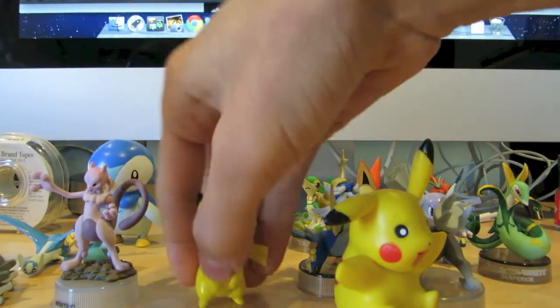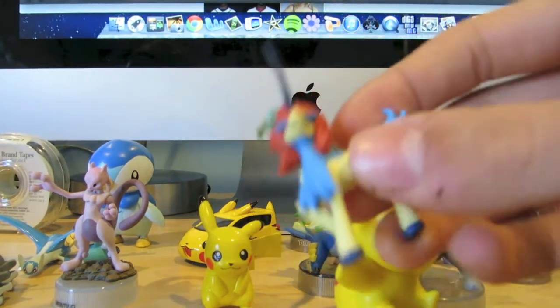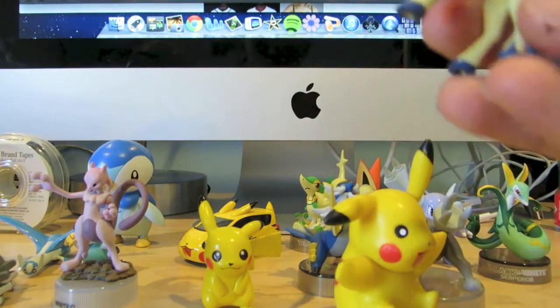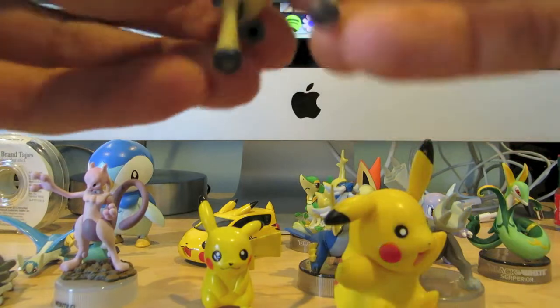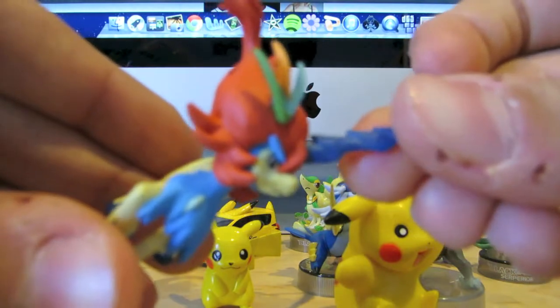One of my other favorites is the Keldeo figure. It's really cool. I just got that in the Keldeo box recently, which will also be uploaded in a while. I think the colors are really cool as well. It's very well crafted. The spike on his forehead is really neat, as you can see.